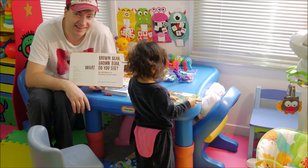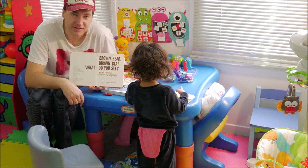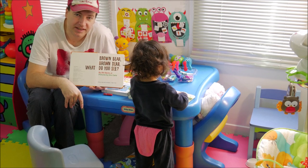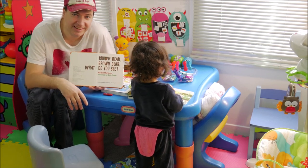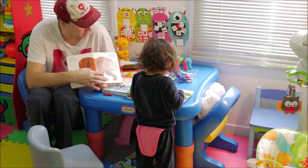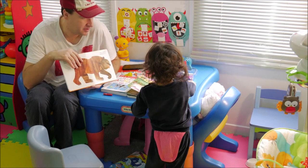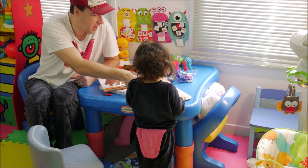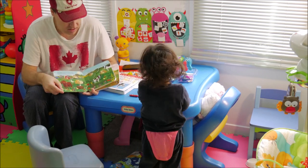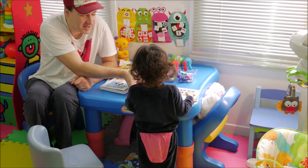One thing about kids: when you're trying to teach them to read and get them to read, they're so easily distractible at this age of two. It's an easy distraction period. To try to get them to focus for a long time is hard. Brown Bear, Brown Bear. What is this? Let's read this. You're stuck on that book right now. Okay, let's start this one. Oh, this one's coming apart.